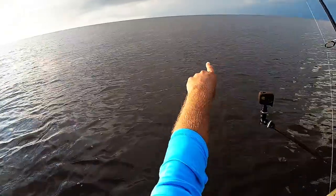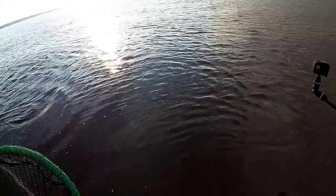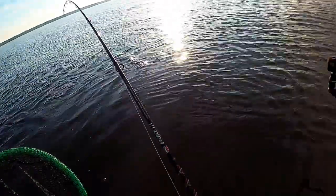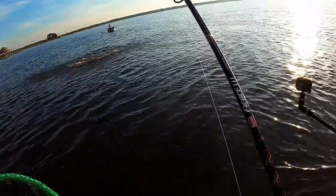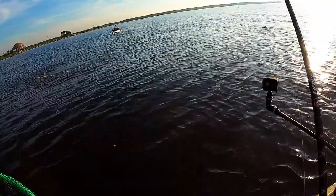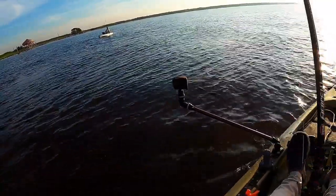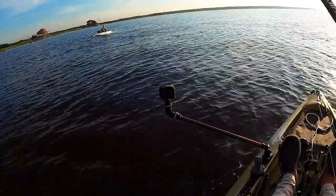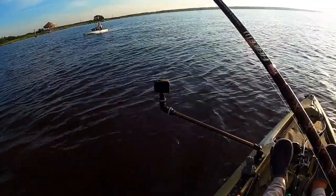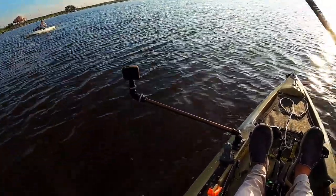These pogies are starting to move in, so I pedaled up to them and I've got a little mullet imitation twitch bait on. That seemed to do the trick — he hit right here at the boat. I don't know how well he's hooked but he's a big one. I'm not gonna horse him, I'm just gonna let him wear himself out. I don't think he's hooked very well, but to watch him come up right next to the boat and swirl on it was crazy.